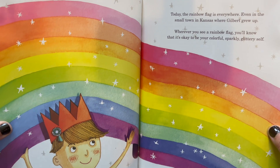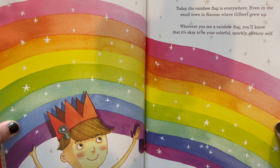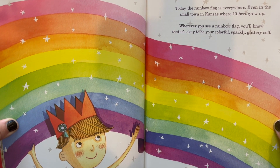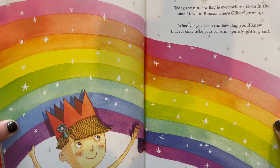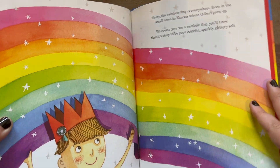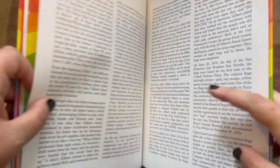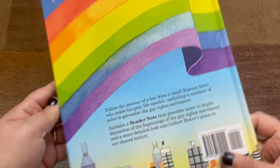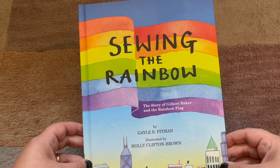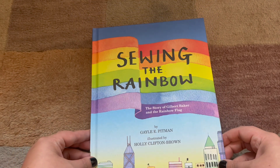Today, the rainbow flag is everywhere, even in the small town of Kansas, where Gilbert grew up. Wherever you see a rainbow flag, you'll know that it's okay to be your colorful, sparkly, glittery self. Just like Gilbert wanted it. And that is the end. That was Sewing the Rainbow, the story of Gilbert Baker and the Rainbow Flag by Gail E. Pittman and illustrated by Holly Clifton Brown, read with permission from Imagination Press.